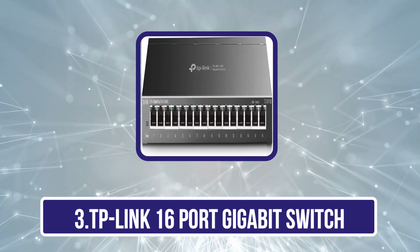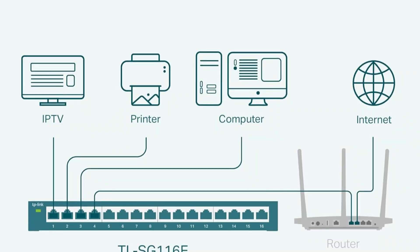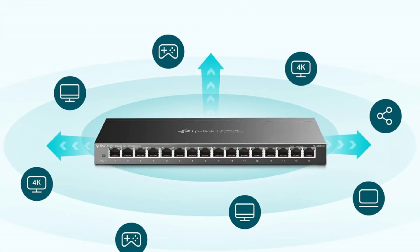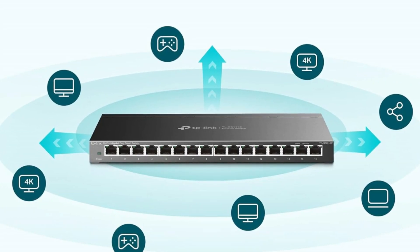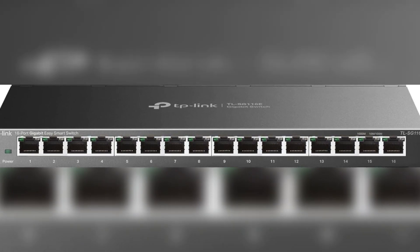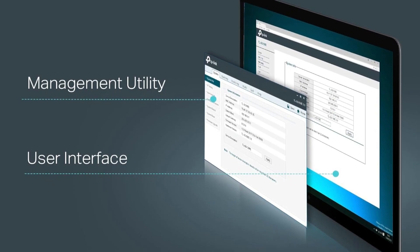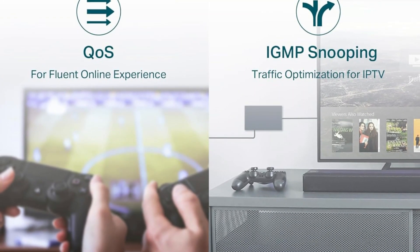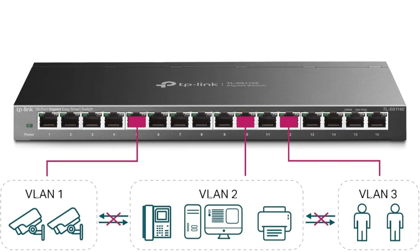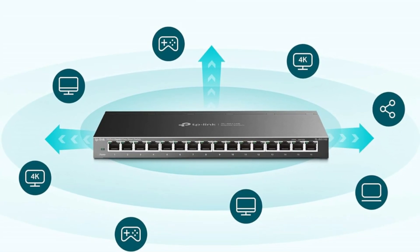Our third product is the TP-Link 16-port gigabit switch, TL-SG116E. For those seeking a reliable and efficient networking solution, it stands out with its plug-and-play design, making setup easy without any configuration hassles. It features 16 x 10/100/1000 Mbps RJ45 ports, ensuring high-speed data transfer up to 1000 Mbps. Its durable metal casing enhances both appearance and longevity. With intelligent management features like QoS, VLAN, and IGMP snooping, you can optimize network performance effortlessly. Its green technology reduces power consumption, and it performs exceptionally well in both simple and demanding environments, earning 4.7 out of 5 stars from numerous users.